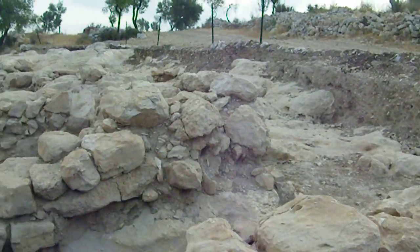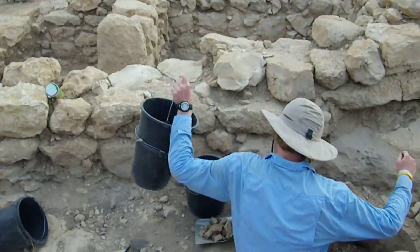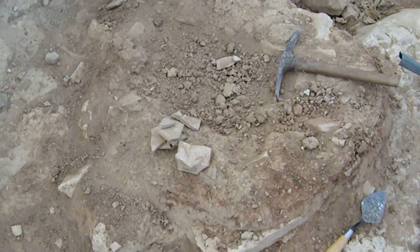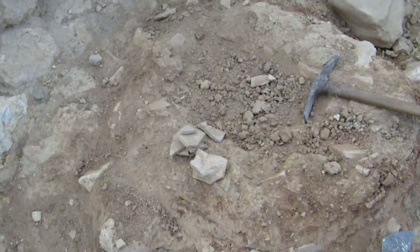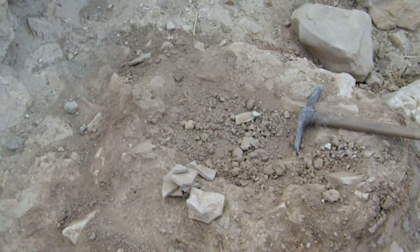Alright, today is day six. It's been six days that we've been digging now and we finished with our square yesterday mostly, so today we're gonna start digging since we don't have another square to work on yet.